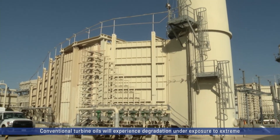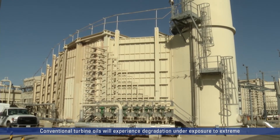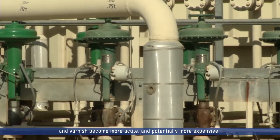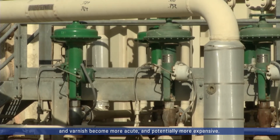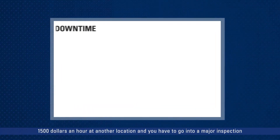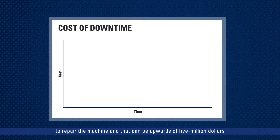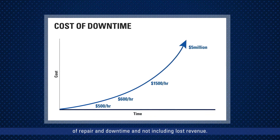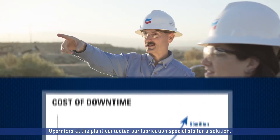Conventional turbine oils will experience degradation under exposure to extreme temperatures generated in gas turbines. The danger of sludge and varnish becomes more acute and potentially more expensive. It can be anywhere from $500 to $600 an hour of lost revenue, or $1,500 an hour at another location. A major inspection to repair the machine can be upwards of $5 million in repair and downtime, not including lost revenue.